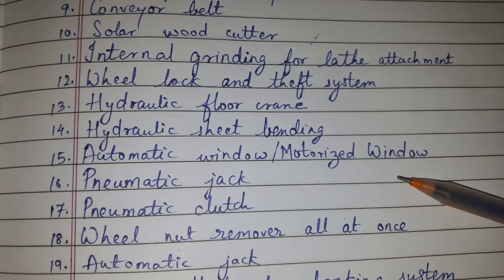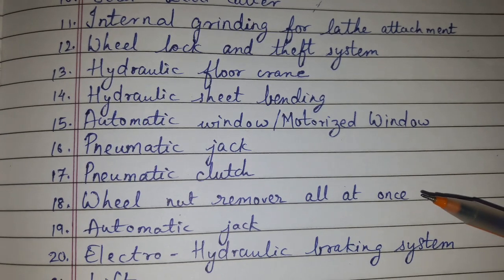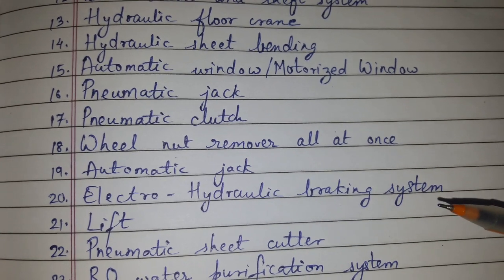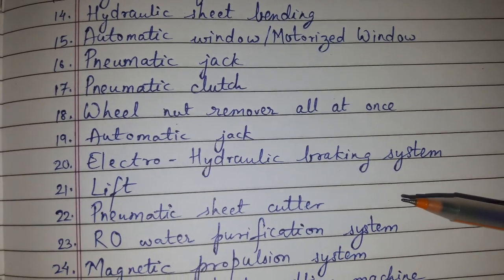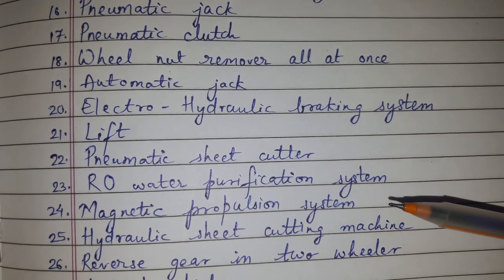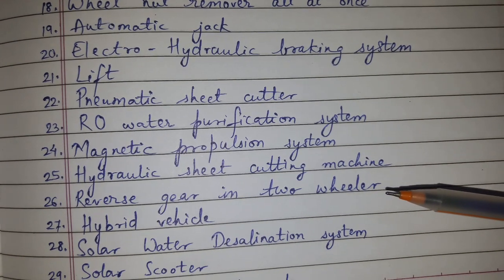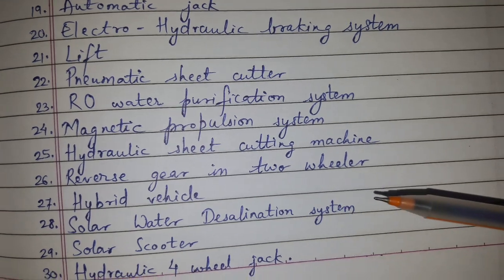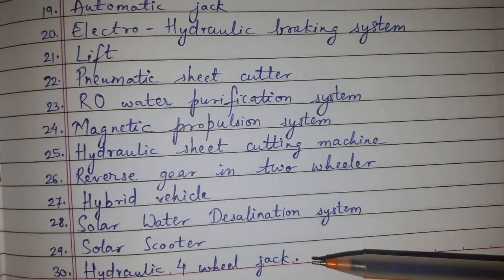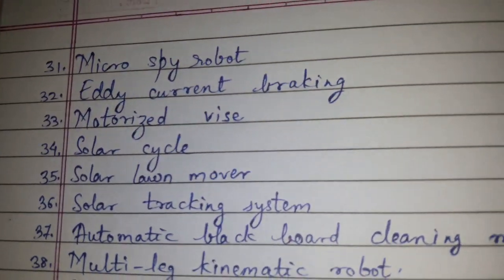Motorized window, pneumatic jack, pneumatic clutch, wheel nut removal all at once, automatic jack, electro-hydraulic braking system lift, pneumatic sheet cutter, RO water purification system, magnetic propulsion system, hydraulic sheet cutting machine, reverse gear in two-wheeler, hybrid vehicle, solar water desalination system, solar scooter, hydraulic four-wheel jack.